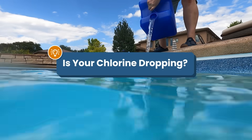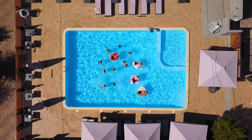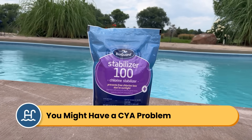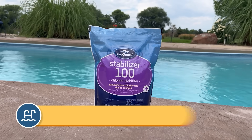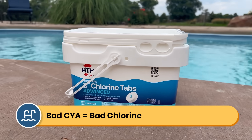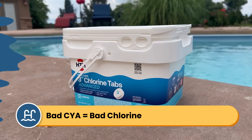Is your chlorine disappearing faster than you can add it? Is your pool somewhere with a lot of sun, or do you have a saltwater pool? If so, you might have a cyanuric acid problem, also known as CYA. I'm Matt from Swim University, and I've been helping pool owners for over 30 years. Cyanuric acid is one of those things that's tough to get at first, but it's so important to the health of your pool. When your CYA is off, it can destroy your chlorine, and without good chlorine, you've got an unsanitary pool.